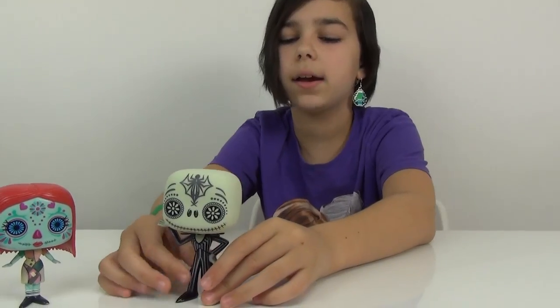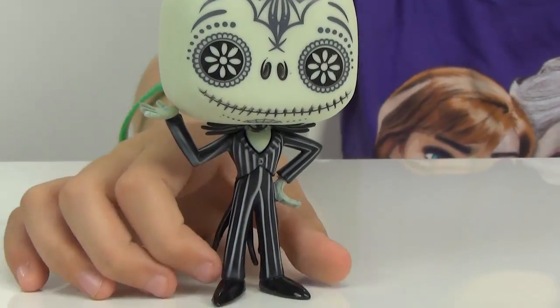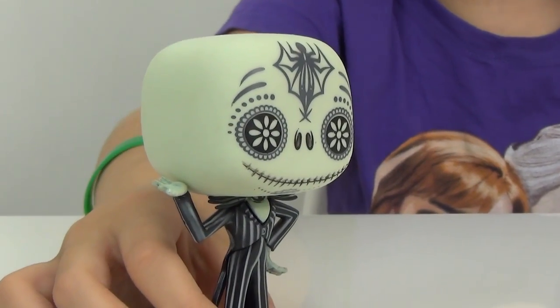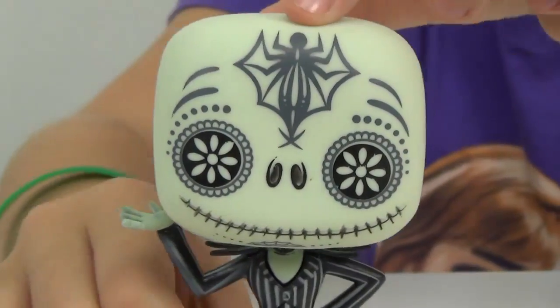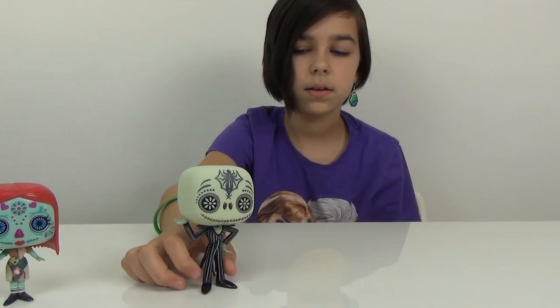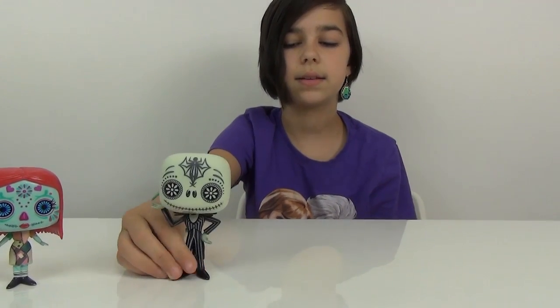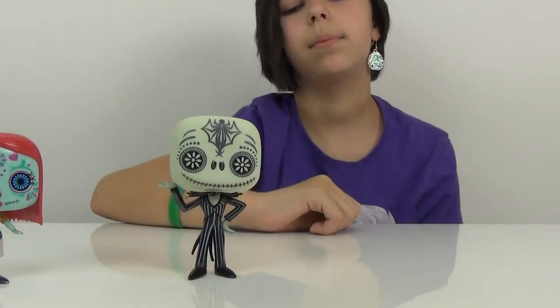And then here is Jack Skellington. I think they did a pretty good job on him as well. He does look like he's glow-in-the-dark — he has that greenish glow-in-the-dark tint on him, but I'm not sure if he actually is. I'll definitely try that out sometime soon. He's got a ginormous spider right there on his forehead, which looks pretty cool. He's also got little flowers in his eyes, and he's also smiling. I think they did a pretty good job on his coat and outfit — he's got his little bat tie.